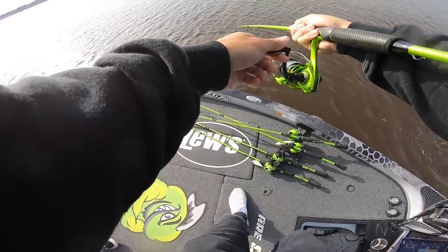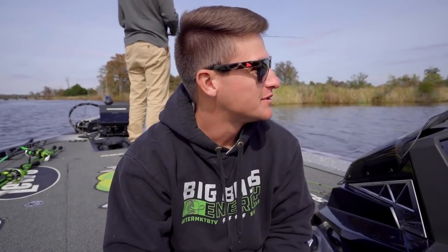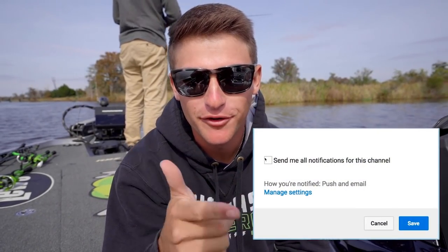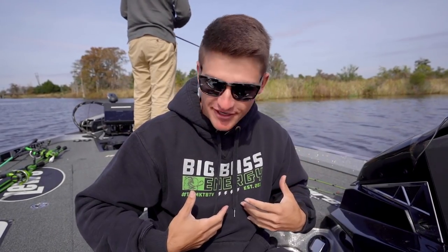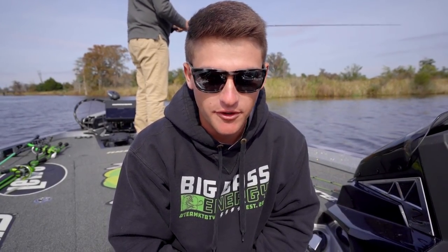Wait, oh my gosh, you're not gonna believe it — I caught a flounder! What's poppin' people, welcome back to another episode of Kicking Their Bass TV. If you guys are new to the channel, hit that subscribe button, the notification bell, and the like button. Check out the merch and rods on the website — spinning combos, right hand and left hand, all in stock at kickingtheirbass.com, link in the description.